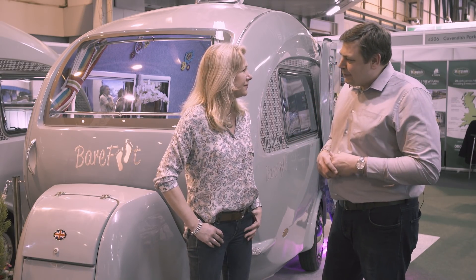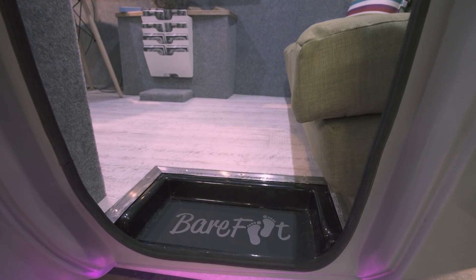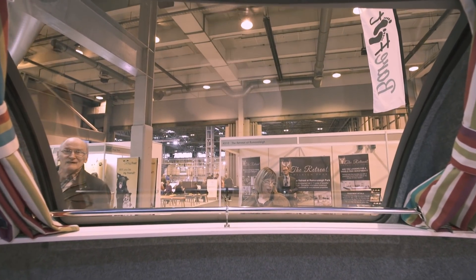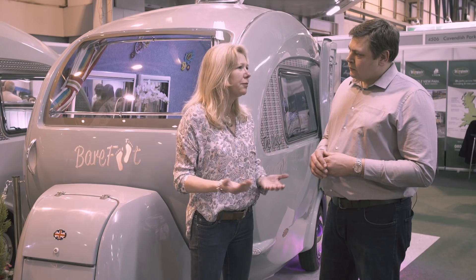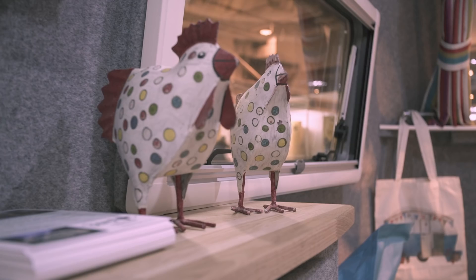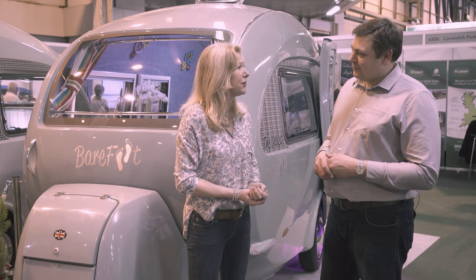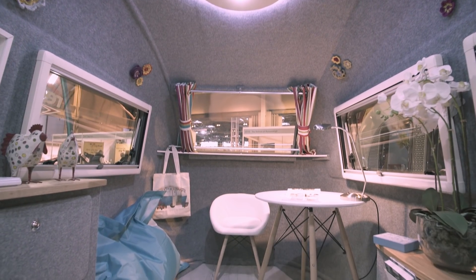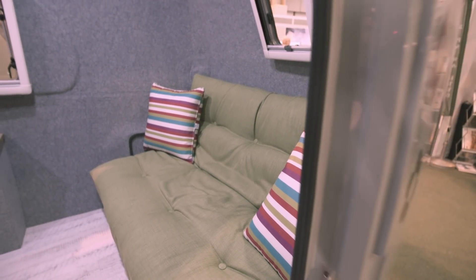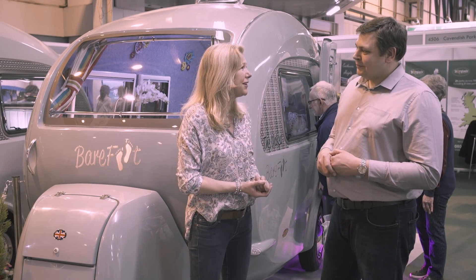What do you get as standard in a naked Barefoot? It's lined out with lovely lining on the walls and floor, some nice calm dean oak effect flooring, electrics, windows, and window blinds — all the things people might find difficult to fit out themselves. The idea behind it is that a lot of people have been asking to make something like a home office, a mobile nail spa, or a coffee shop. Since they can't cater for every request, they've created a lovely empty space for people to make their own — and there are also people who'd like to fit out a caravan themselves, as well as commercial usage enquiries.